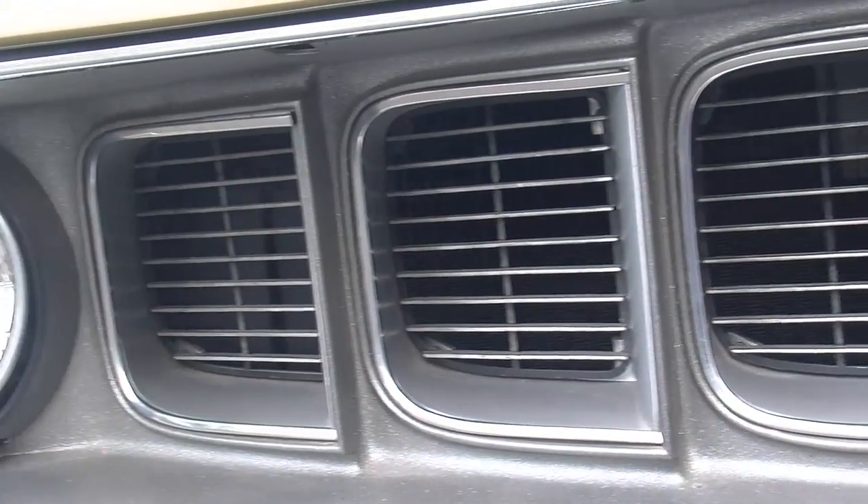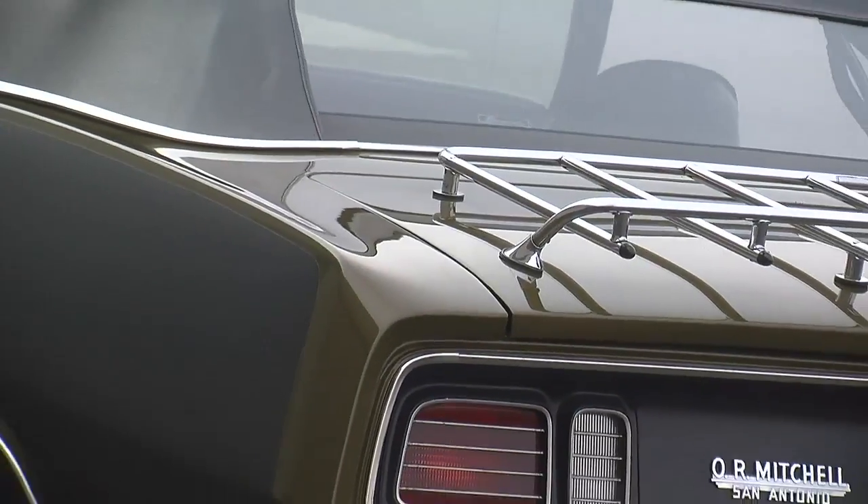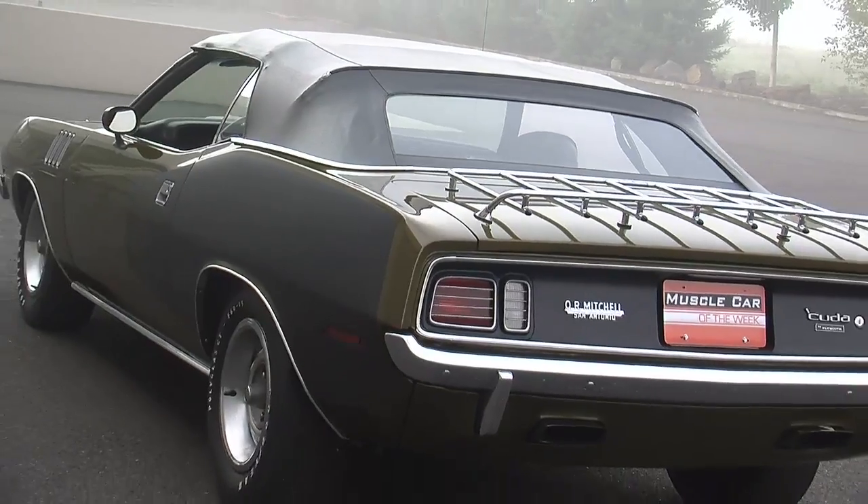This one's got driving lights, the hood pins, and of course it's a convertible. From a styling standpoint, they threw everything at this car.